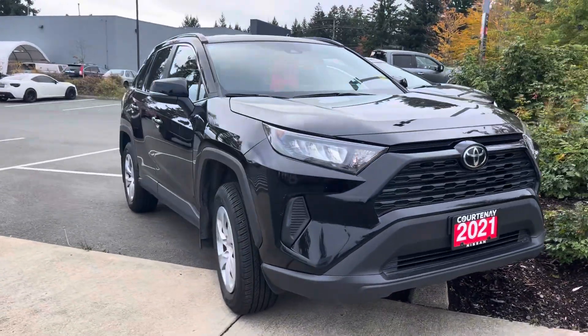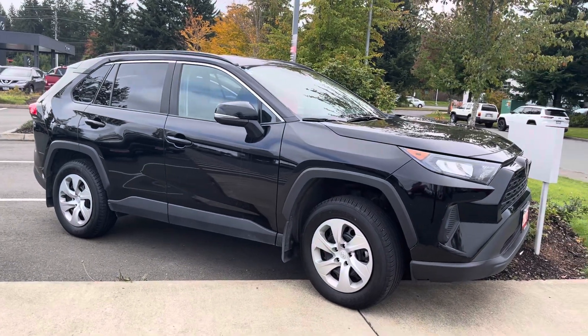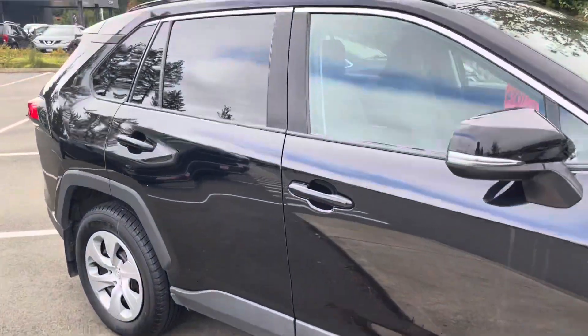Hey, this is Sara over at Courtney Nissan. Just wanted to make a quick short video on this 2021 RAV4 LE all-wheel drive that we have here on the lot — four-cylinder engine, Toyota reliability.